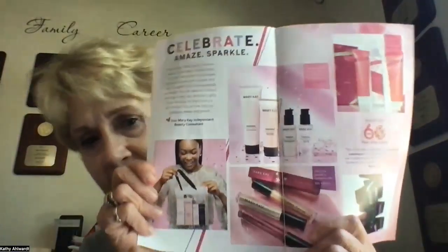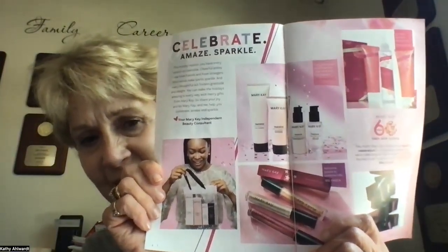Now we are going to move right along to our holiday collection. We've got some fun things to show you. Remember that the fall collection and the holiday collection used to be one thing. The problem with that was they sold out so quickly that you didn't even have a chance to get it to your customers — they would want it in October and it was already sold out. So what they did is split the fall and holiday collections, but don't forget they're all part of the same great collection.